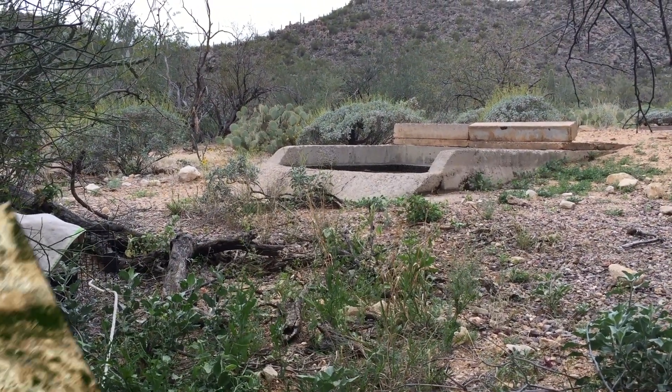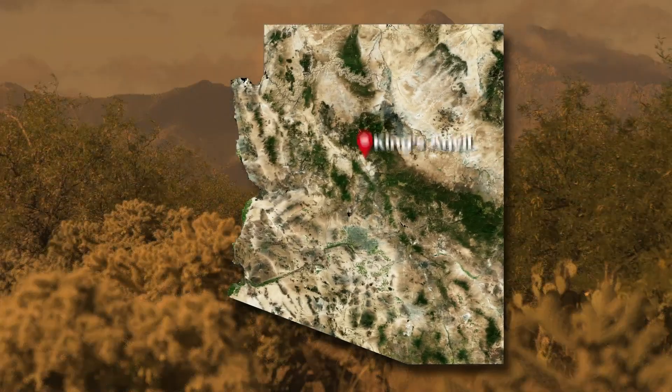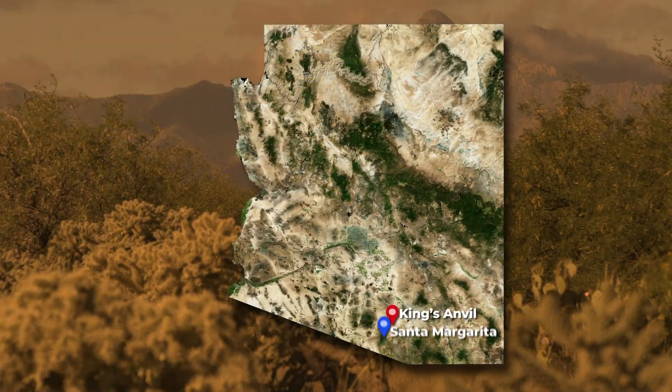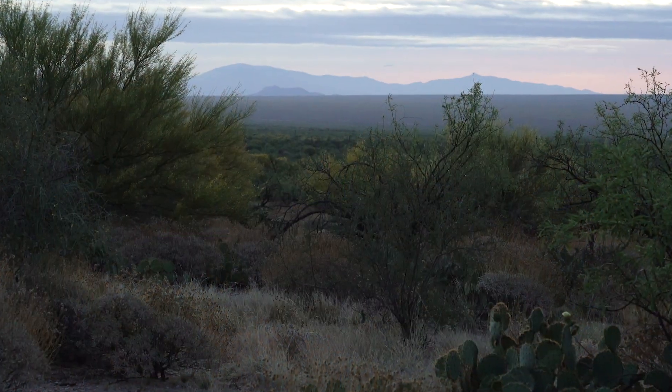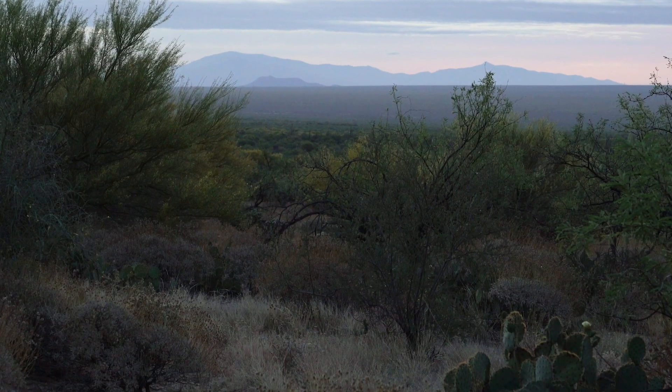There are two release sites, both in southern Arizona. Owners of the King's Anvil Ranch and the Santa Margarita Ranch generously gave researchers access to their private property. That brings us back to Sherri.